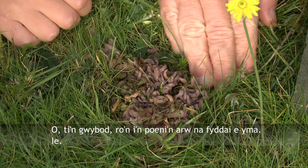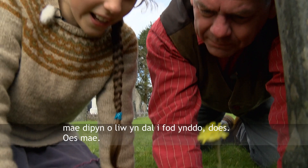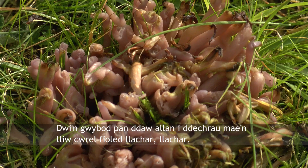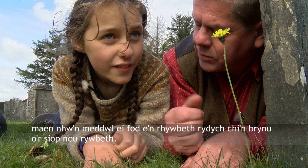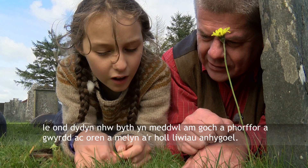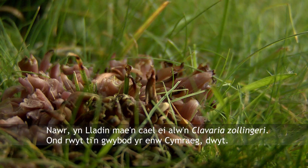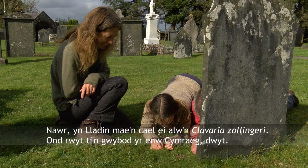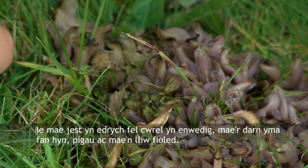I was really worried it wouldn't be here. The second worry was that it'd be washed out, but it's still got quite a lot of its colour. I know when it first comes out it's really vividly violet. Most people when they think of what a mushroom looks like, they just think of something you buy from the shops — they never think of red and purple and green and orange and yellow and all the amazing colours. It's called a violet coral — in Latin that's Clavulina zollingeri. In Welsh it's 'coral violet'. You can see why it's called this because it looks just like coral, with spikes, and it's violet coloured.